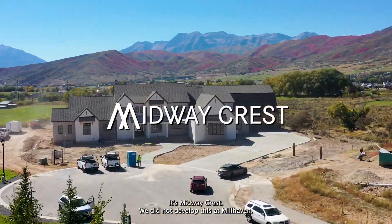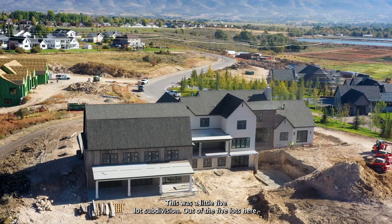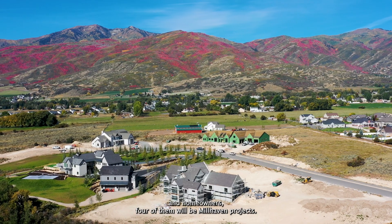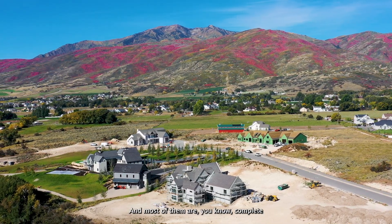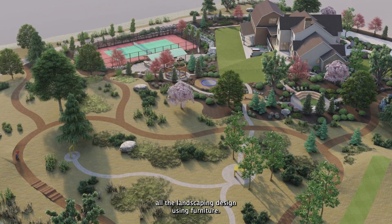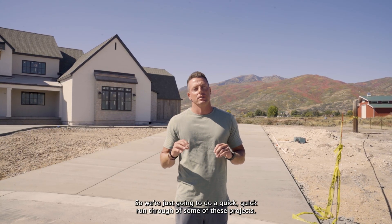I wanted to specifically talk about this subdivision we're working in — it's Midway Crest. We did not develop this at Millhaven. This was a little five-lot subdivision. Out of the five lots here, four of them will be Millhaven projects, and most of them are complete end-to-end, starting with the plan design, doing the interior design, all the landscaping design, and using furniture.